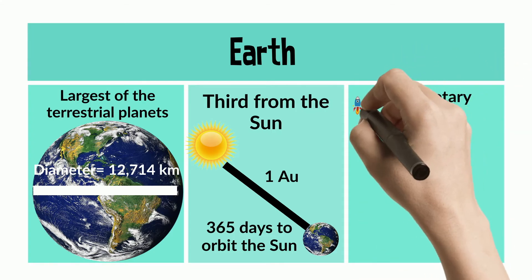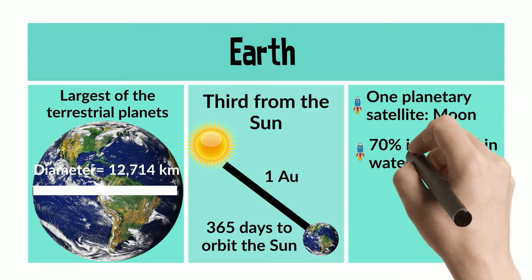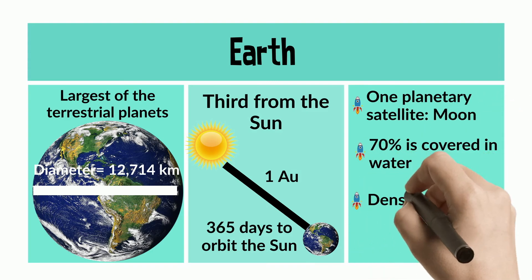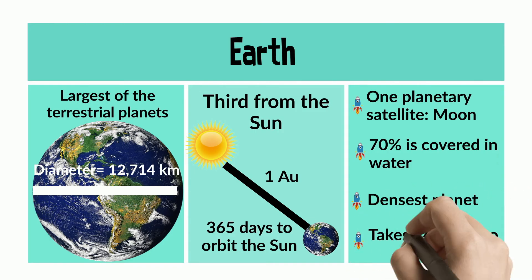There's one planetary satellite, which we call the Moon. 70% is covered in water. It's the densest planet, and it takes 24 hours to make one rotation.